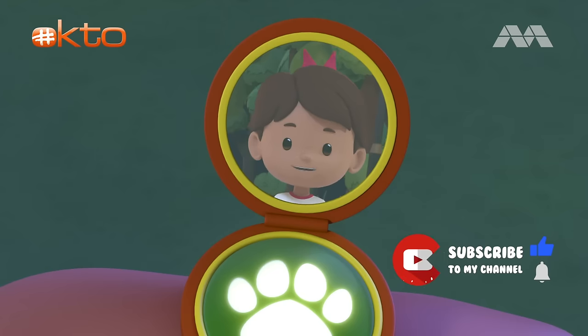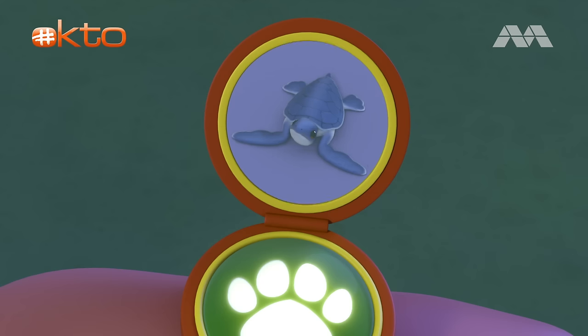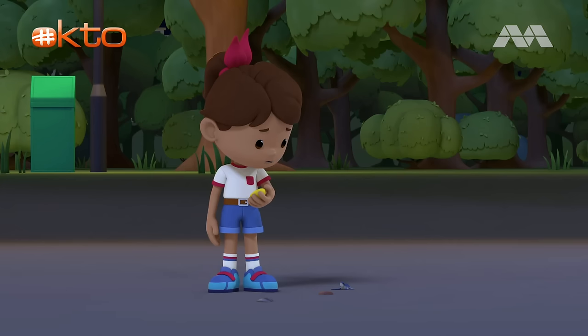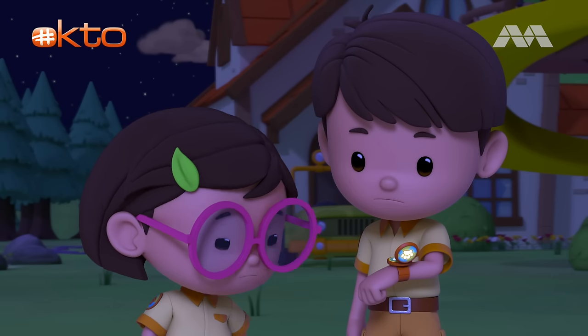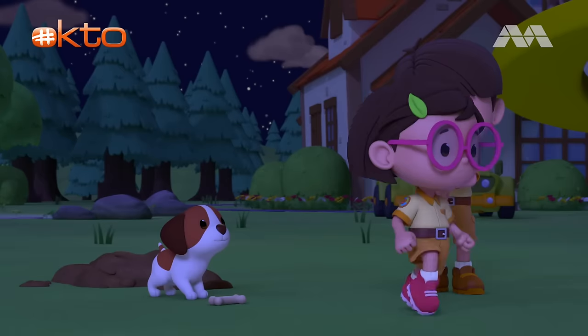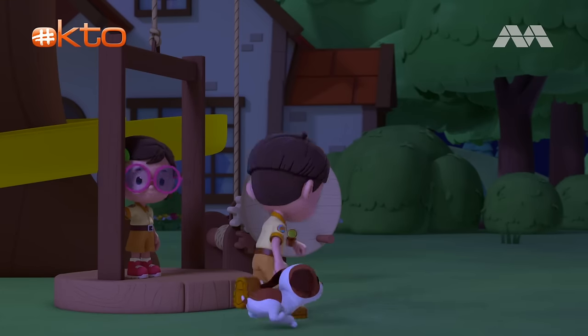Hi, Junior Ranger Zari. What's up? Hi, Leo. I'm at the beach, and I found a baby turtle crawling on the sand. A baby turtle? So cute. But it's all alone. Do you know if it'll be okay? It's alone? Let's look up more information on the computer to see how we can help it. In the meantime, stay on the line, Zari.